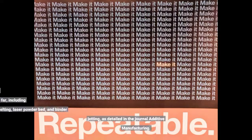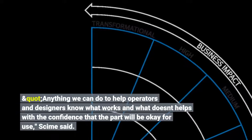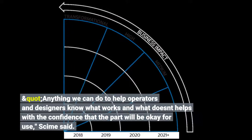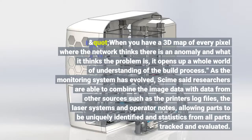The software has been tested successfully on seven powder bed printers at ORNL so far, including electron beam melting, laser powder bed, and binder jetting, as detailed in the journal Additive Manufacturing. "Anything we can do to help operators and designers know what works and what doesn't helps with the confidence that the part will be okay for use," Shime said. "When you have a 3D map of every pixel where the network thinks there is an anomaly and what it thinks the problem is, it opens up a whole world of understanding of the build process."